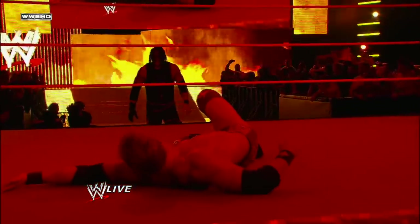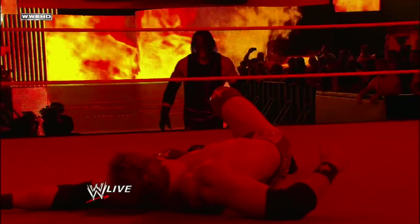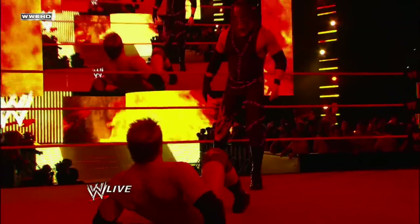Kane. Punk in the ring briefly. Cena's out, and Ryder's defenseless. Zack, you need to get out of there.